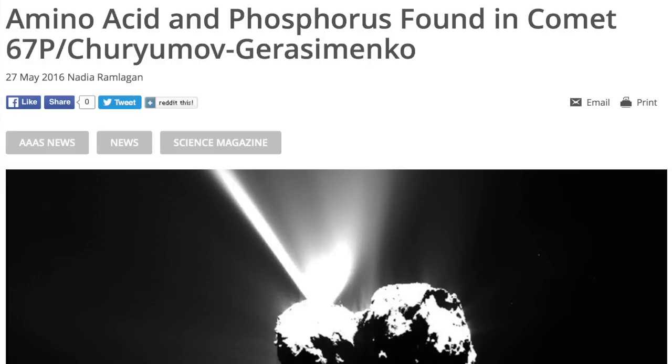Comet 67P — Rosetta's information bounty can't stop giving. They have now detected glycine in the comet, one of the most basic and fundamental protein components. They've also found phosphorus, and remember the P-O bond is fundamental for the backbone of DNA as well.